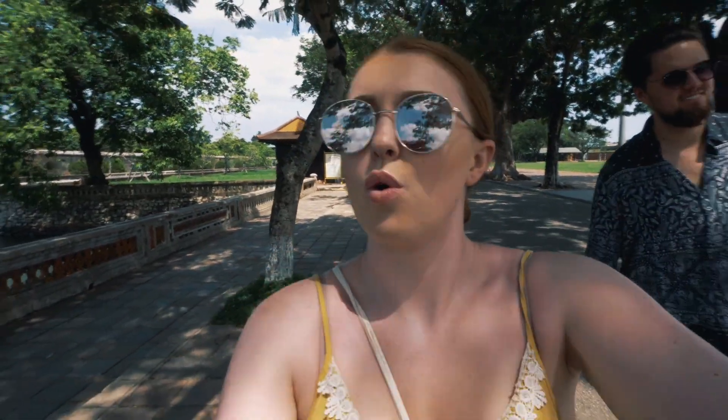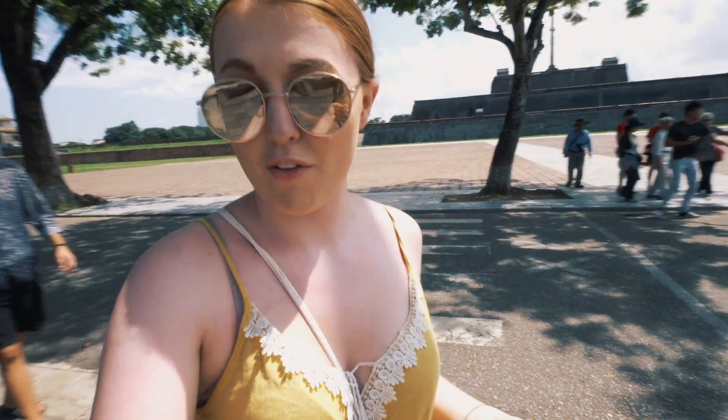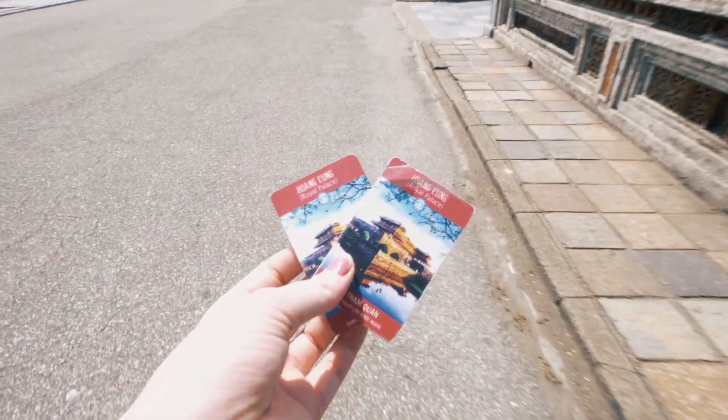The Imperial City was built by the King in 1804 and the walls are like 10 kilometres long. It's a huge place with loads of palaces and things inside where the King lived. It's now a World Heritage site, which is amazing. It just looks massive. It cost about 150,000 dong each, which is about £5 each.